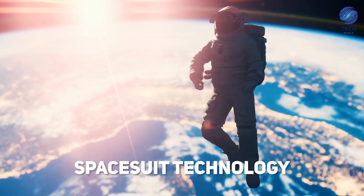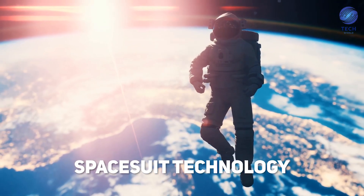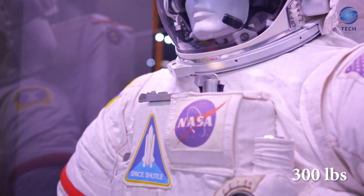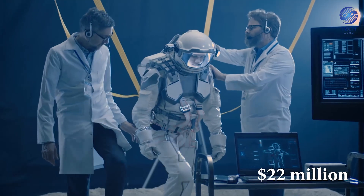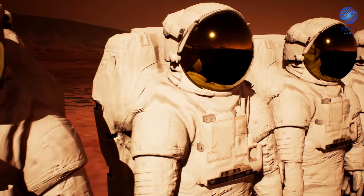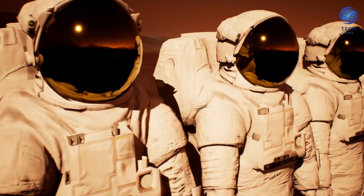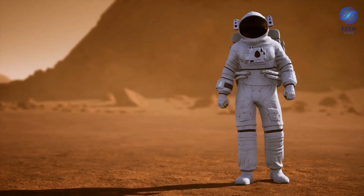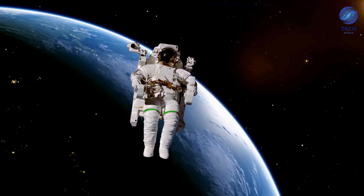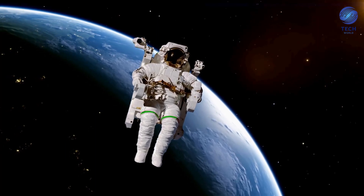Moving forward, let's talk about spacesuit technology. Did you know that a spacesuit weighs over 300 pounds and costs $22 million to create? Although they are exceptionally expensive, they are very technologically advanced. Spacesuits allow us to exist in extreme temperatures and conditions that humans would normally not be able to survive in for more than a couple of seconds.